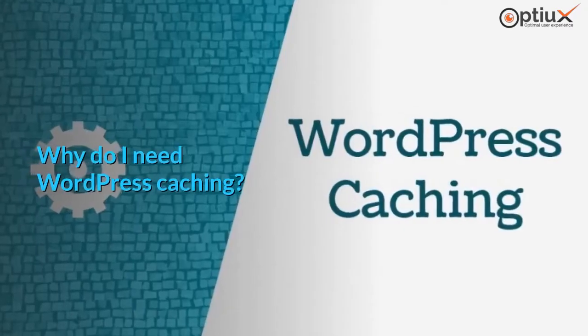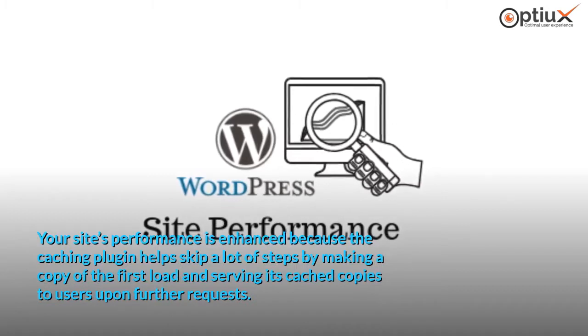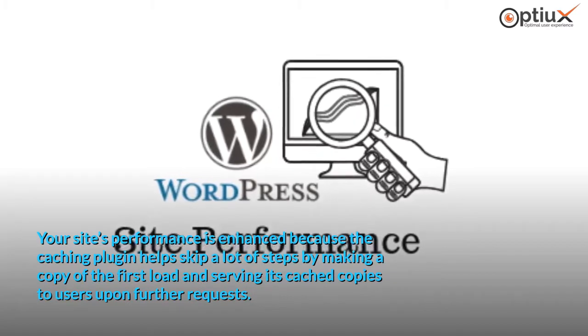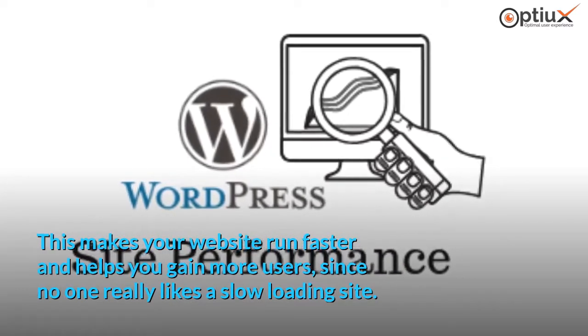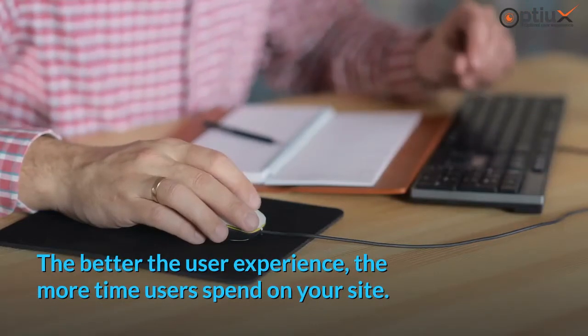Why do I need WordPress caching? WordPress caching essentially works the same way as cache. Your site's performance is enhanced because the caching plugin helps skip a lot of steps by making a copy of the first load and serving its cached copies to users upon further requests. This makes your website run faster and helps you gain more users, since no one really likes a slow loading site. The better the user experience, the more time users spend on your site.